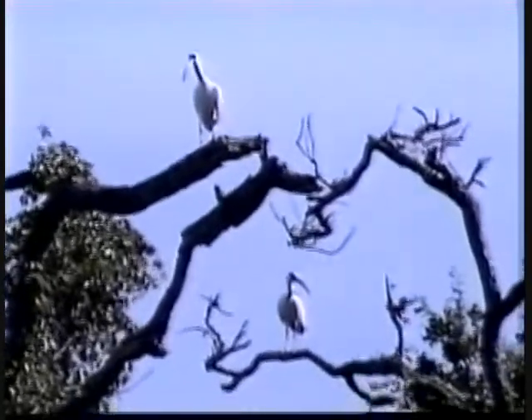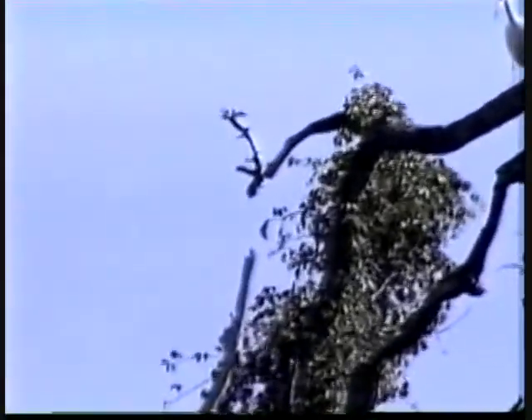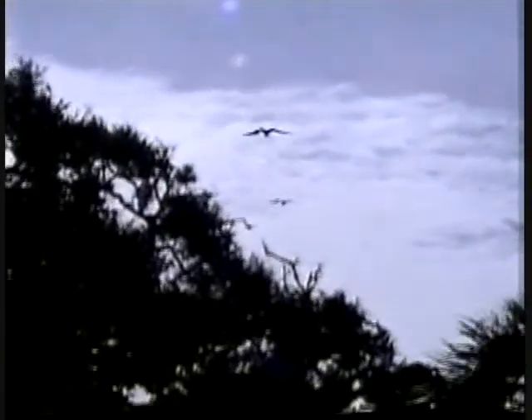There isn't any fresh water on the island, so they have to fly to the mainland to get fresh water. But the frigate bird doesn't care — he's happy with salt water. They seem to enjoy just flying and soaring above the island.